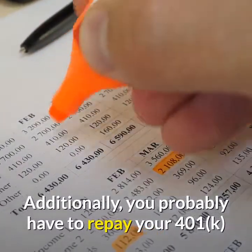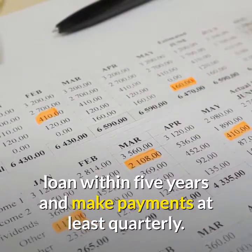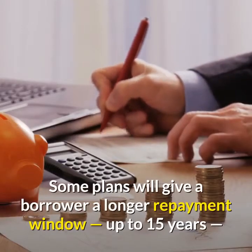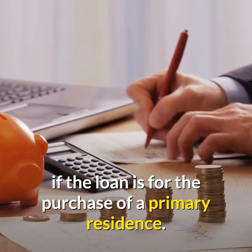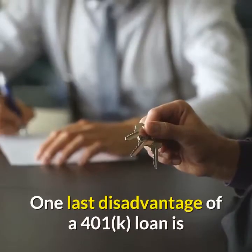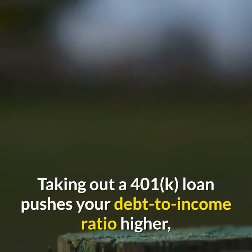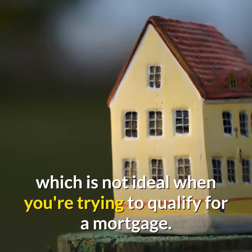Additionally, you probably have to repay your 401k loan within five years and make payments at least quarterly. Some plans will give a borrower a longer repayment window, up to 15 years, if the loan is for the purchase of a primary residence. One last disadvantage of a 401k loan is that it can make it more difficult to qualify for a mortgage, as taking out a 401k loan pushes your debt-to-income ratio higher.